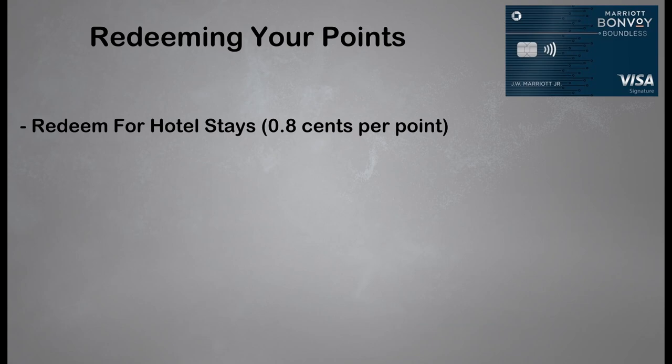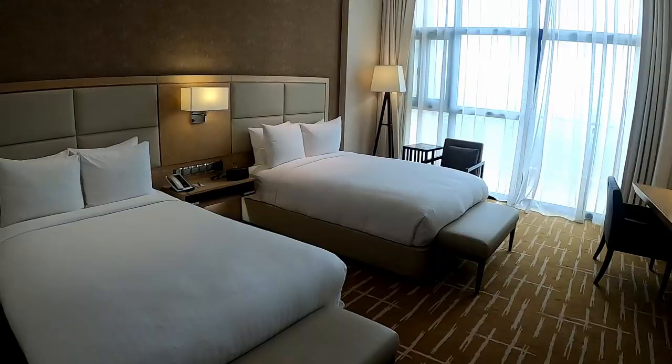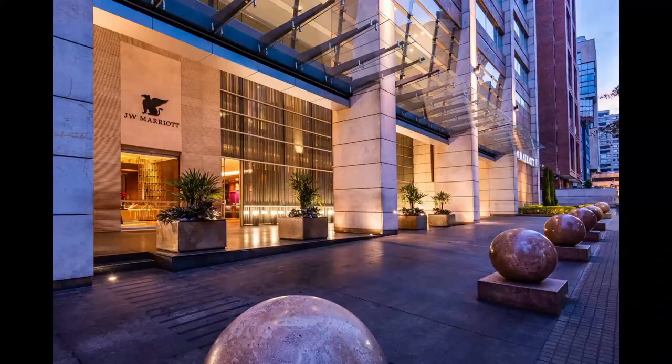Let's take a look at the ways you can redeem your Marriott Bonvoy points. As you can imagine, the ideal way to redeem your points is towards hotel stays with Marriott — this is where you're going to get the most value from your Bonvoy points generally. The redemption rate is going to be around 0.8 cents per point typically, but I've definitely found some even better hotel redemptions in places like Uganda and Colombia. So make sure you're doing your research because there are some sweet spots everywhere.